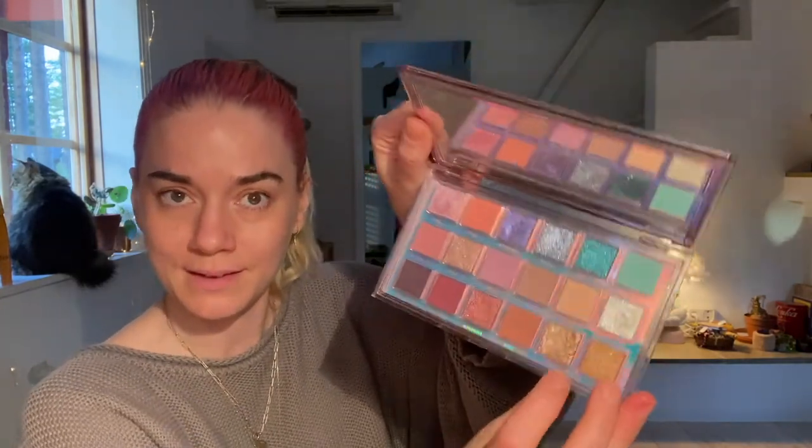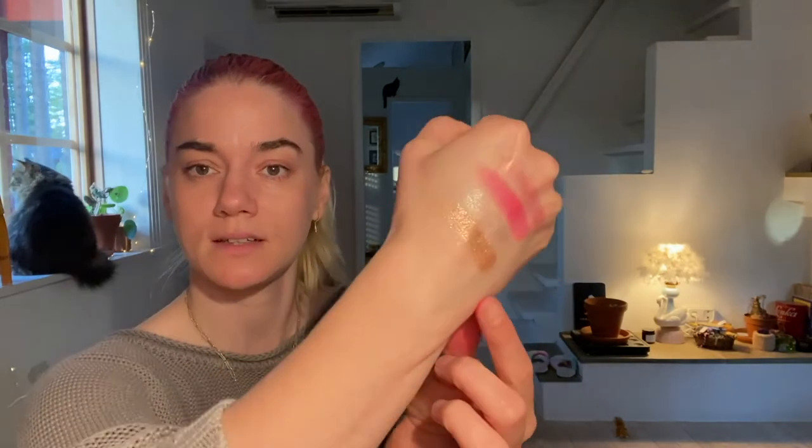Number 351 is from the Huda Beauty Mercury Retrograde palette — it's the color Gold Glitch. That's so pretty! In the pan it kind of has purple flecks in it somehow. It's like a cool-toned gold with slight purple flecks in it. Very pretty.